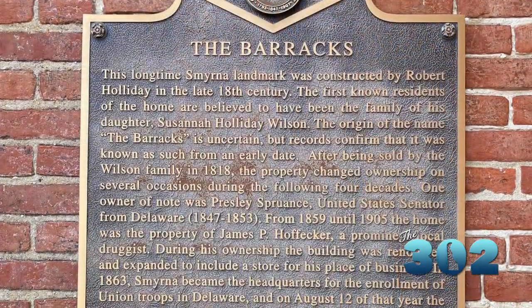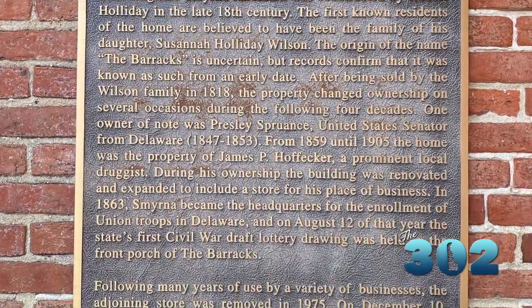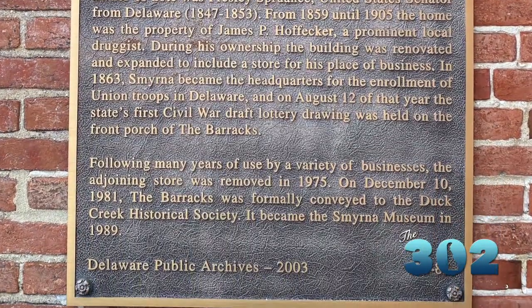The barracks, which it is called, was built about 1790 and it was built by a miller who had one of the grist mills in town for his daughter and son-in-law.